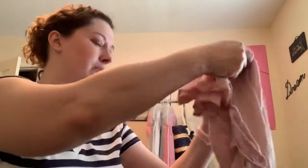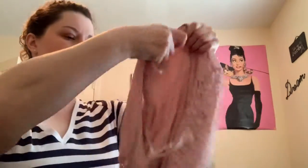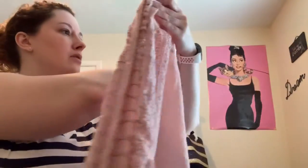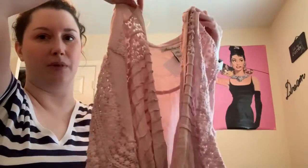Next item — this is something I'm actually keeping for myself. It is a little bagging that goes over your shirt, from American Rag, large. I am going to keep this for myself. It was $4.98, so it was like $2.